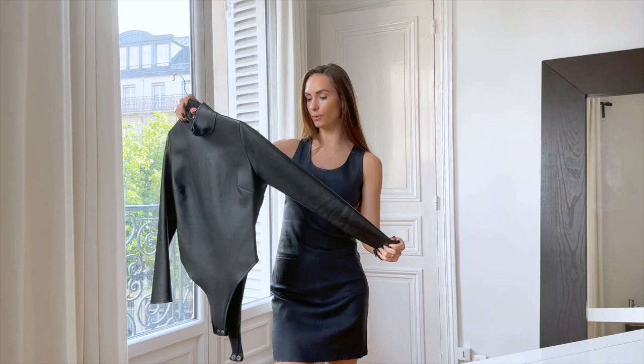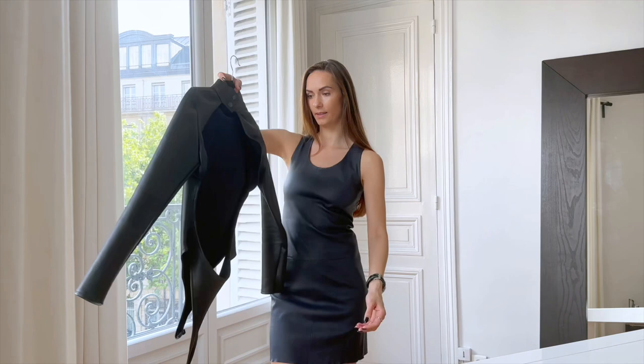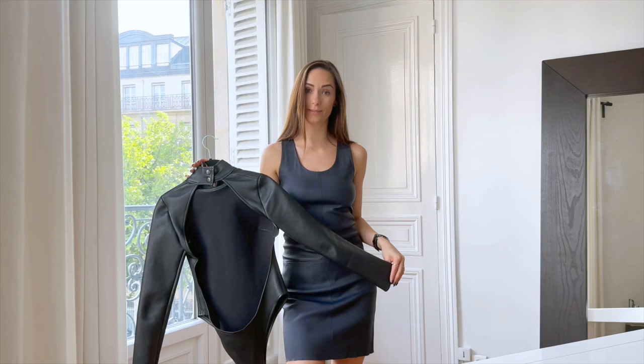Here is a leather top that I created for one evening and it's special because it has an open back. It's like a bodysuit and the whole back is open, so it's a bit sexy. Definitely not for business. Also made to measure.